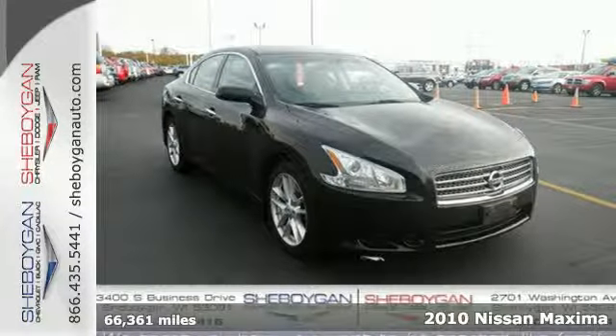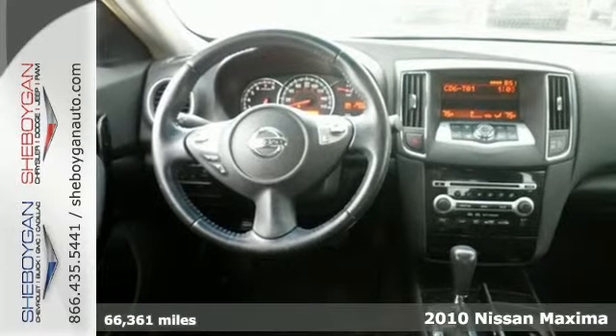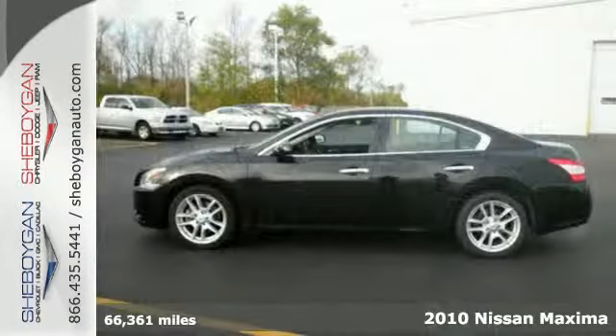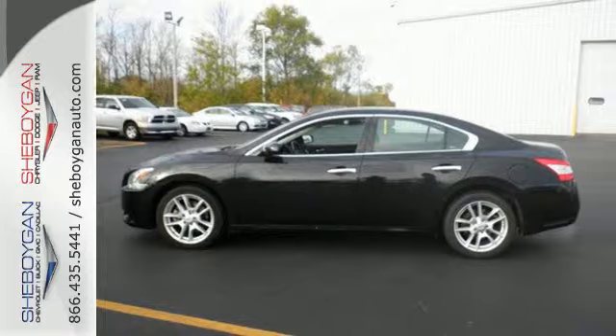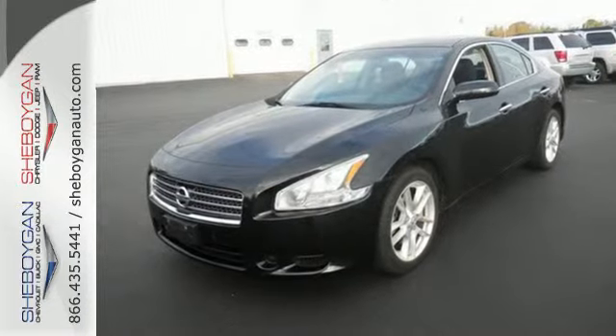Here's a 2010 Nissan Maxima. Get maximum value, style and comfort in the sensational Maxima with standard amenities including power glass sunroof, chrome grille, leather wrapped steering wheel and one touch power windows.